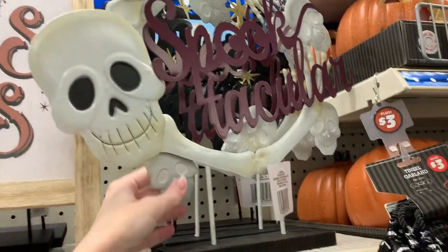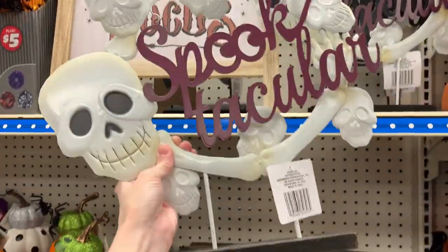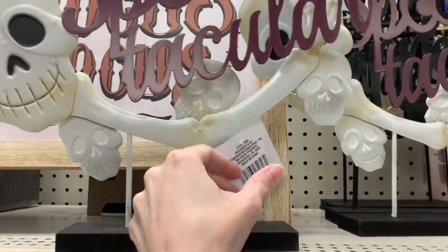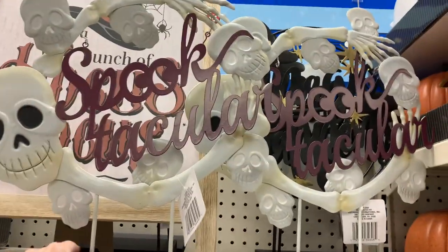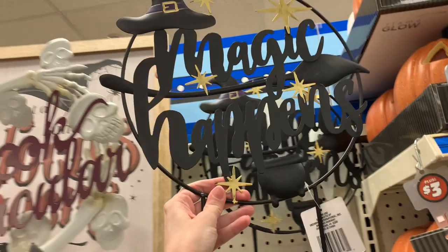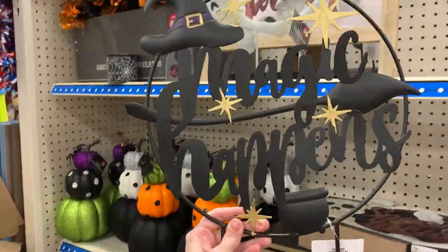Here are some more metal decorations — these are tabletop signs that kind of look like wreaths on stands. One has some skulls and long bones on it and says 'Spooktacular.' I kind of want to paint in the eyes on the skulls — it looks a little unfinished, but it would be easy to fix with a little bit of black paint. There's also a second one that says 'Magic Happens' — it's witch-themed with a witch's hat, broom, and cauldron. These are all priced at $5.